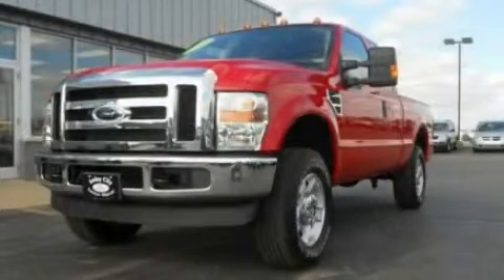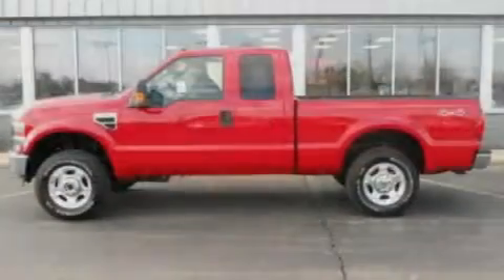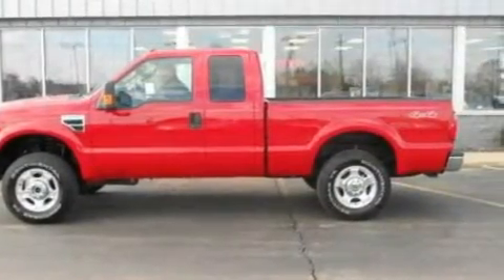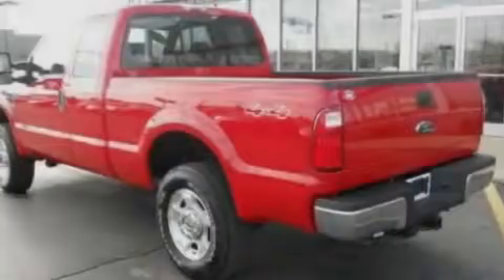This is a 2010 Ford Super Duty. It has the power to move what you need and the look, too. It has a 5.4-liter 8-cylinder engine and an automatic transmission.